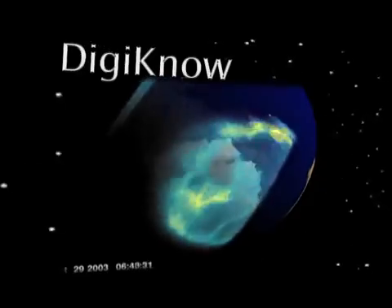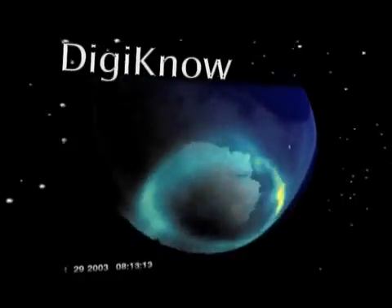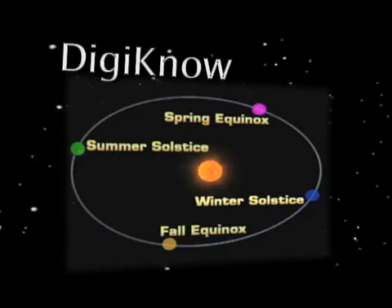Here's a look at what's happening at NASA NOW. Did you know that most magnetic storms on Earth happen during the equinoxes in March and September?